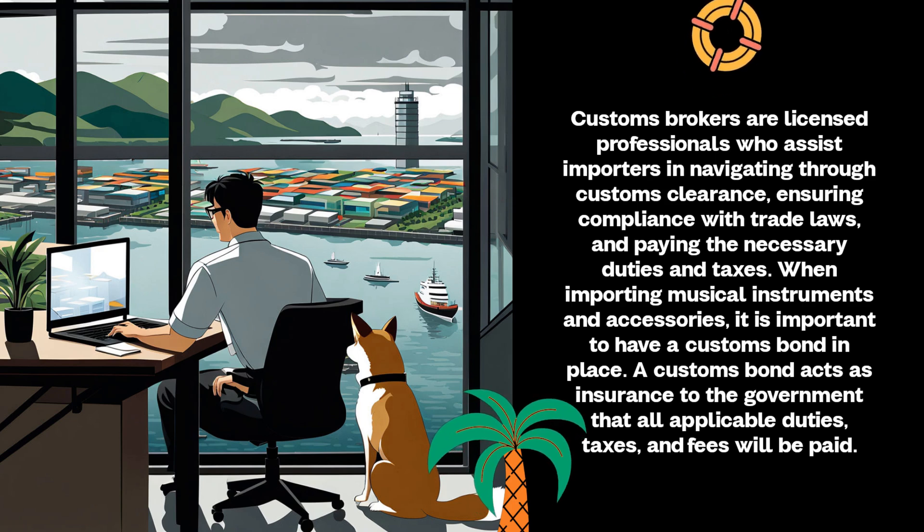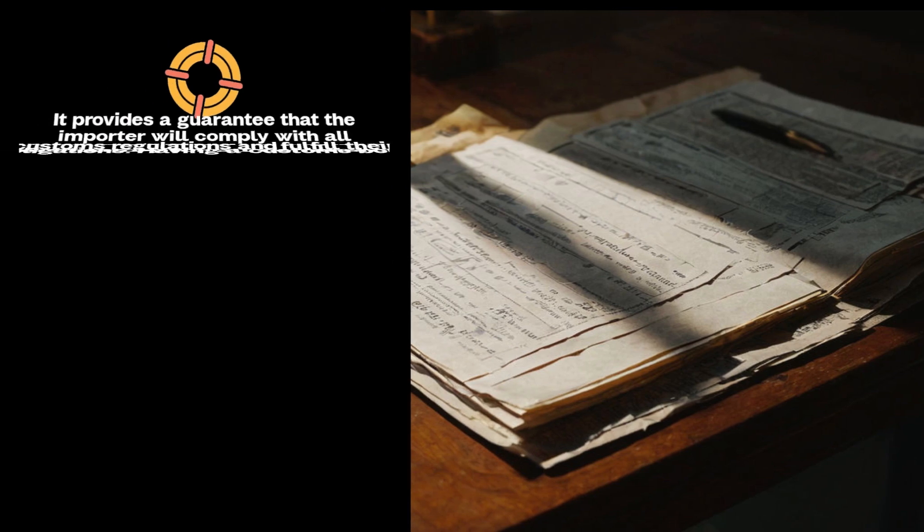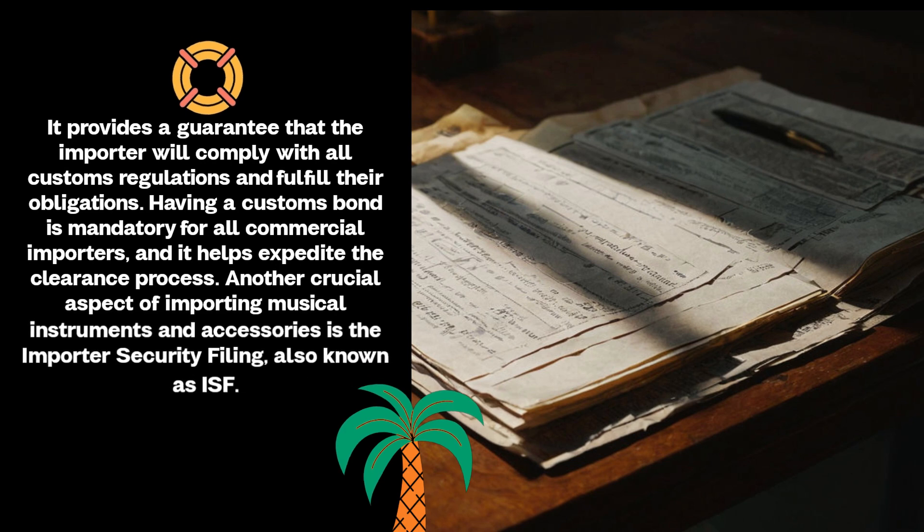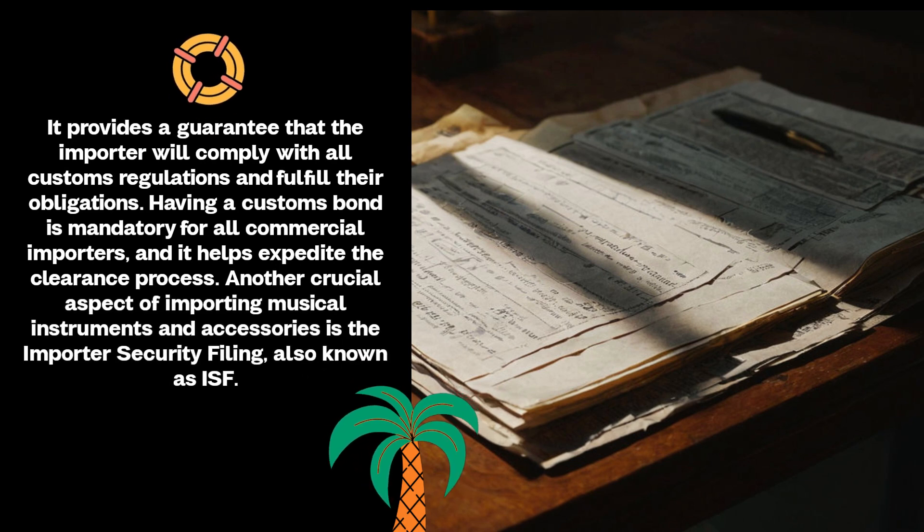When importing musical instruments and accessories, it is important to have a customs bond in place. A customs bond acts as insurance to the government that all applicable duties, taxes, and fees will be paid. It provides a guarantee that the importer will comply with all customs regulations and fulfill their obligations. Having a customs bond is mandatory for all commercial importers and it helps expedite the clearance process.